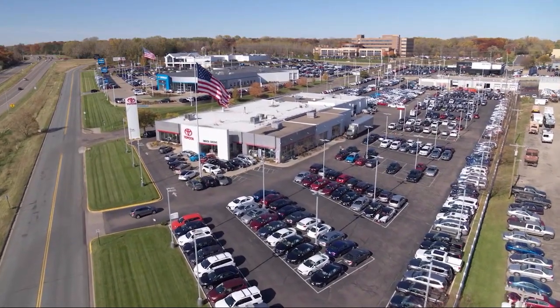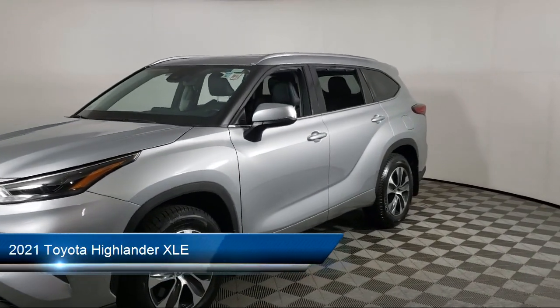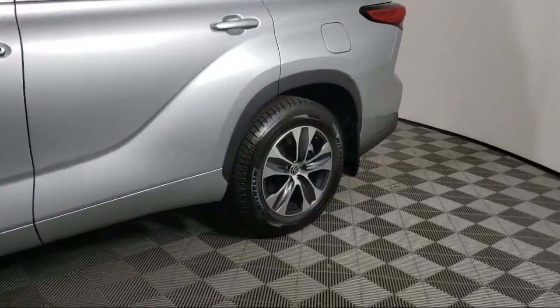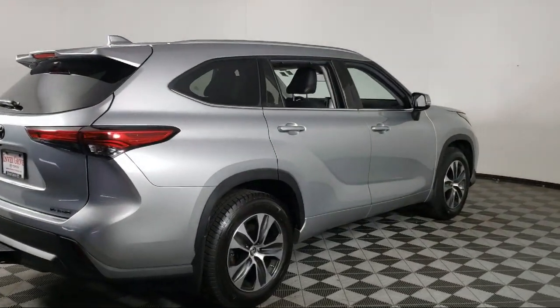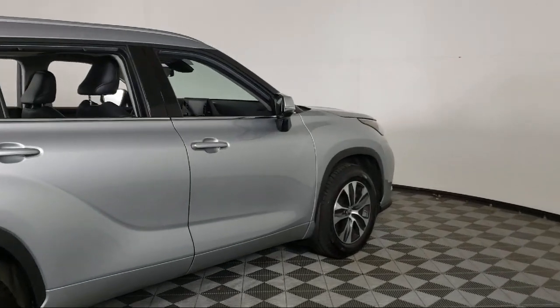Invergrove Toyota welcomes your interest in one of our great vehicles that comes equipped with all-wheel drive, keyless entry, rear spoiler, air conditioning, traction control, cruise control, power windows, power seat, heated side mirrors, daytime running lights, and has less than 50,000 miles on the odometer.